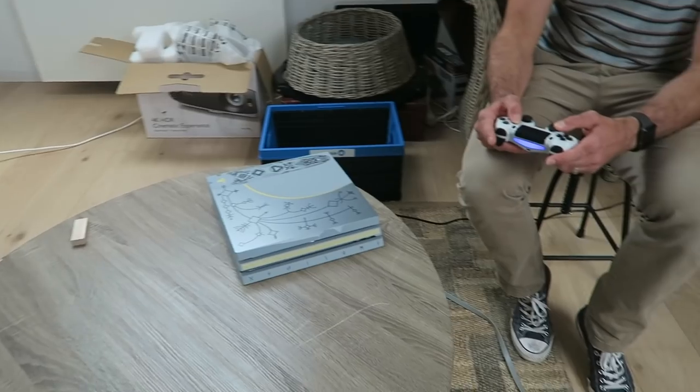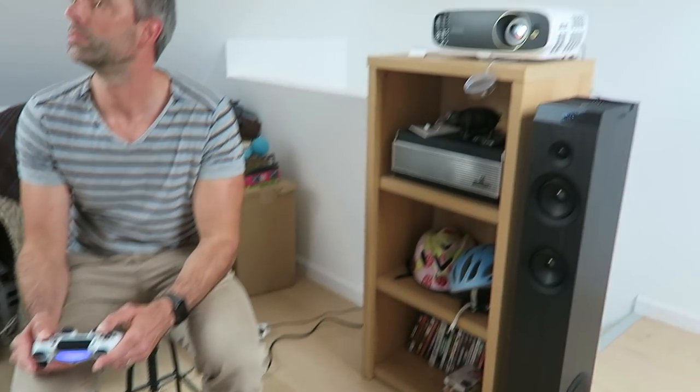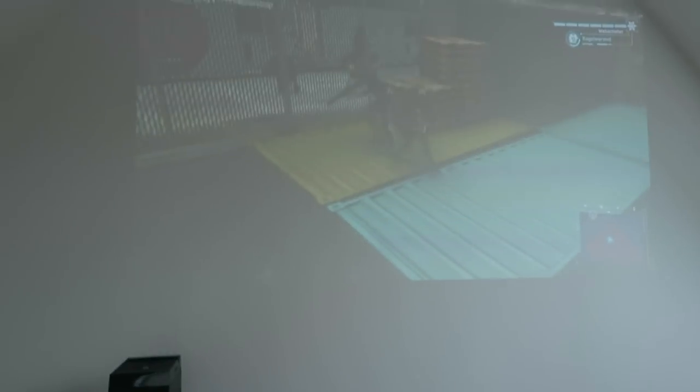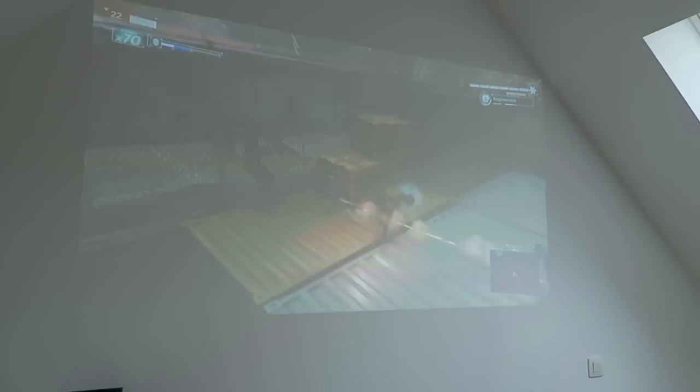So it's actually a very good projector with very good image quality. This is a PS4 Pro attached to it, because then you have the 4K resolution, and it's actually very nice together with the projector. You can really see the image is sharp — this is the way it's meant to be played: very big screen and 4K quality.